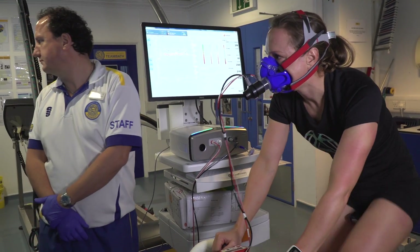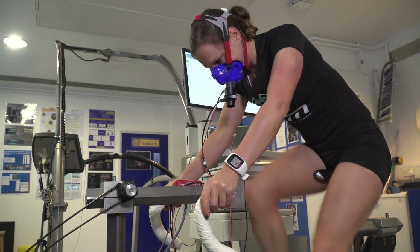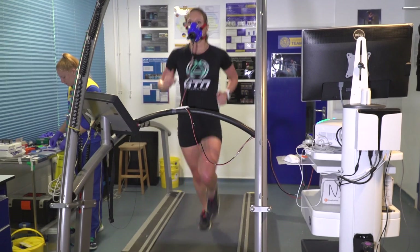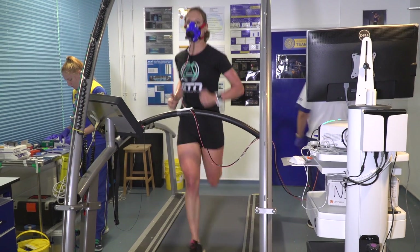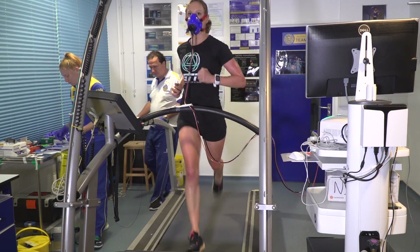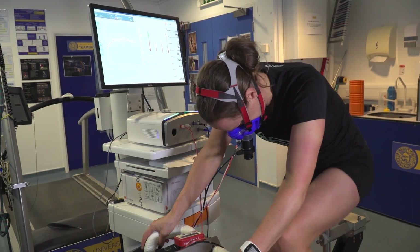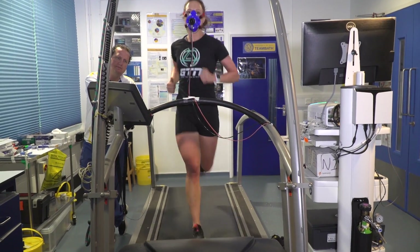Heather had the slightly easier test at half Ironman pace for just ten minutes, so none of it felt that hard. She started with the high cadence, which was a bit of a shock to the system on the bike, but when she got to the run it felt fairly comfortable. The 85 RPM also felt fairly comfortable. Interestingly, the lower cadence on the bike actually felt the easiest, but then when it came to the run it did feel a little bit sluggish to get going.